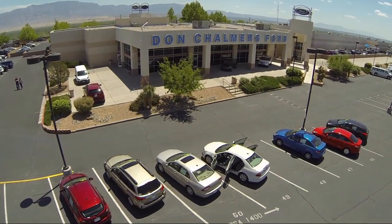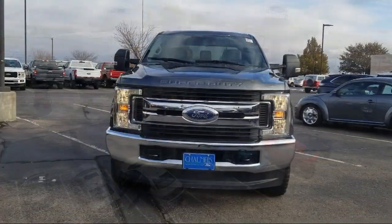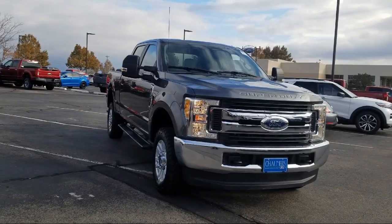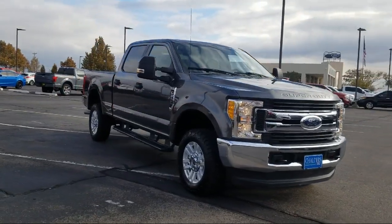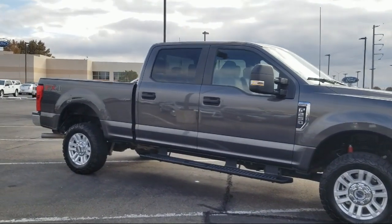Welcome to Don Chalmers Ford, and here's a look at another one of our vehicles from our great selection. It comes equipped with tire pressure monitoring system, air conditioning, traction control, anti-lock braking, overhead console, and overhead airbag.